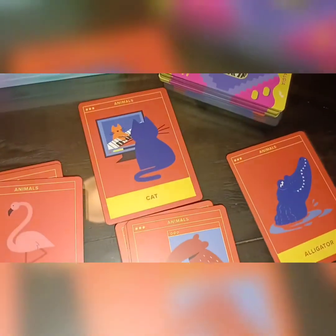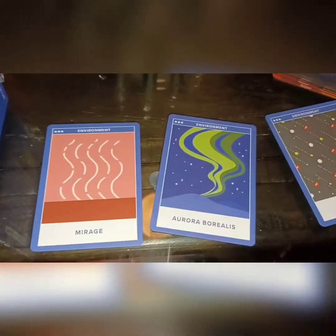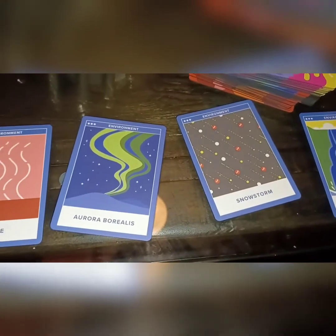We're about to look at Environments and see if it's any different. Here are a few I pulled out: flamingo, cats, alligator, and anteater. And then for Environments: Mirage, Aurora Borealis, Snowstorm, and Waterfall. I think the artwork is definitely nineties though.